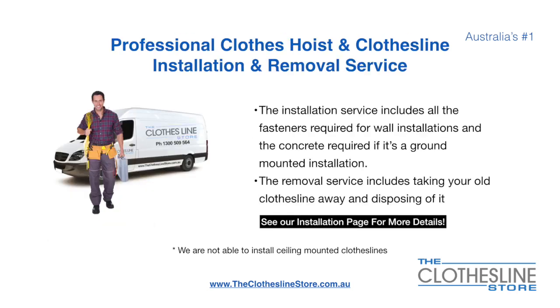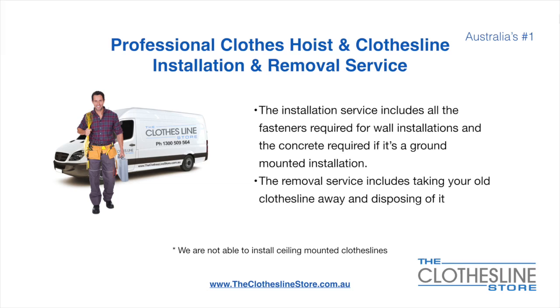If you require professional clothes hoist or clothesline installation and or removal, we can assist. The installation service includes all the fasteners required for a wall-mounted installation, and concrete when we do a ground mount installation. The removal service also includes taking away and disposing of your old clothesline. Unfortunately, we don't install ceiling-mounted clotheslines.